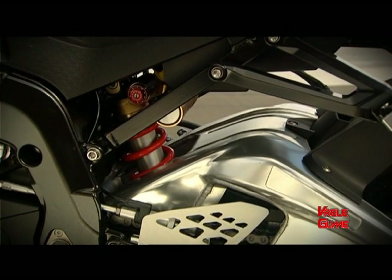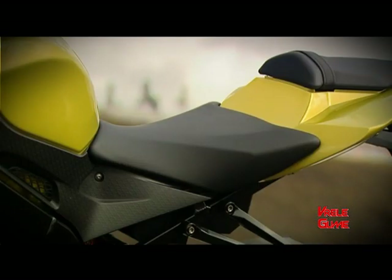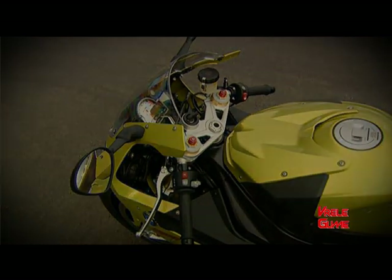Ispod površine nalazi se aluminijumski ram u kojem je smješten novi agregat koji teži samo 59,8 kg. BMW inače obećava udobnu poziciju bez obzira na visinu vozača. Jedna od mjera za poboljšanje ergonomije bila je i ugradnja prednjeg rezervara zapremine 17,5 litara.